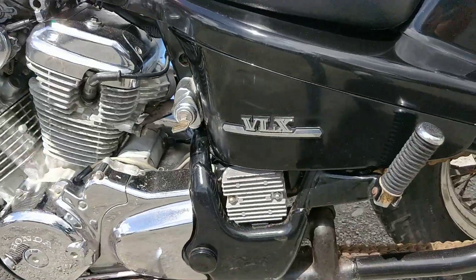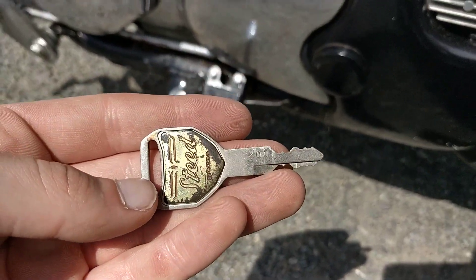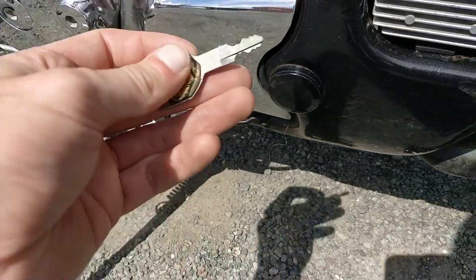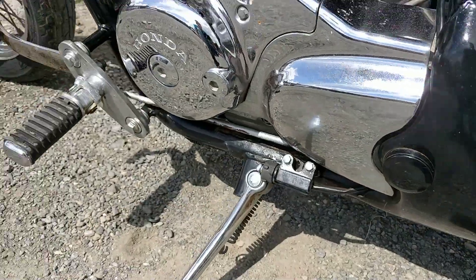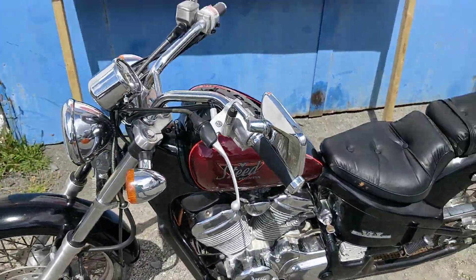There's the choke and the key — the key is actually very nice. As you can see, it has 'Steed 400' on it, which is nice to have — an original Honda key. Gear selector, front disc brake, and so on.